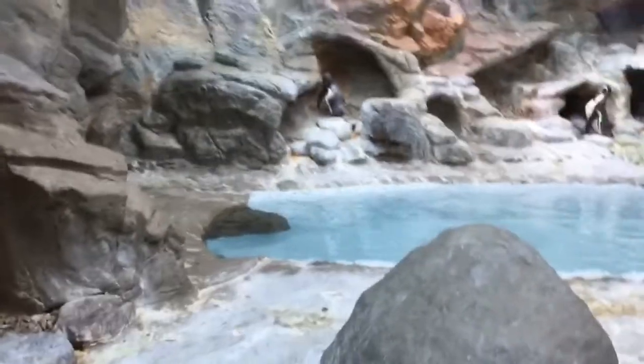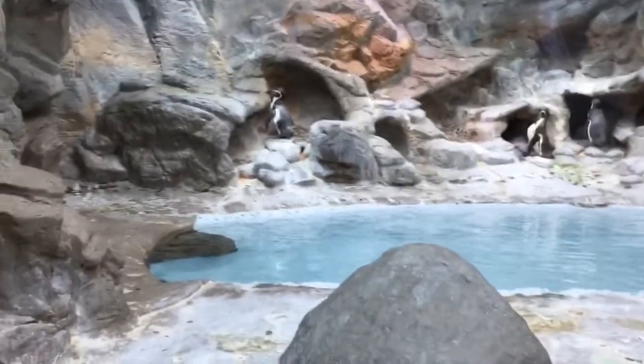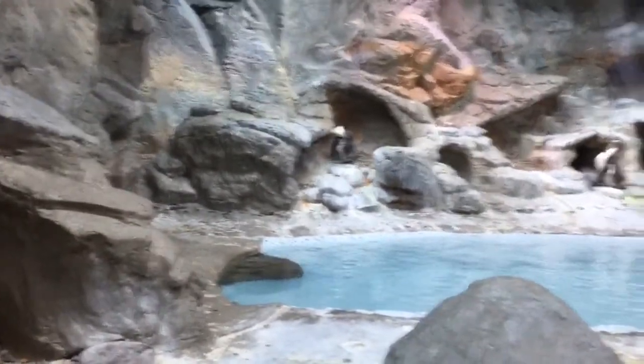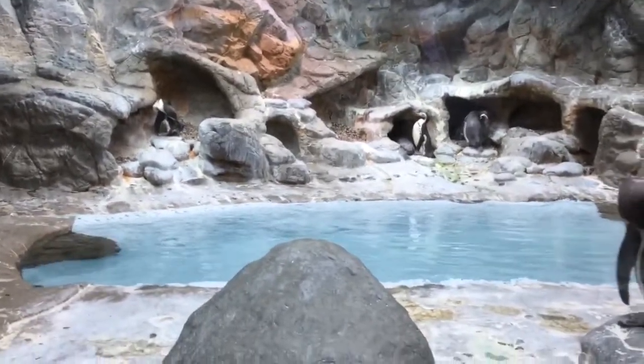Welcome to the penguin area. These are chinstrap penguins. And that one over there is doing who knows what. That one looks like he's going into that little cave. That one looks like he wants to swim, but he's not going to swim.